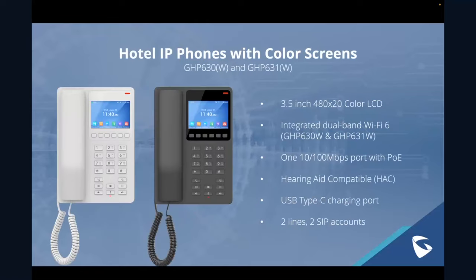Moving in roughly chronological order, the next product is the continuation and expansion of what has become an incredibly successful product line: the GHP series of hotel IP phones. When you add these new models, we have a very basic model with just keys — the GHP 610 and 611 — a device with a smaller screen emphasizing customizable labels around the keys — the GHP 620 and 621 — and now a full color screen for the high end of the series with the GHP 630 and 631.